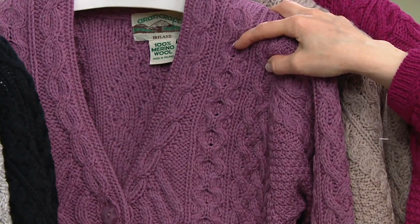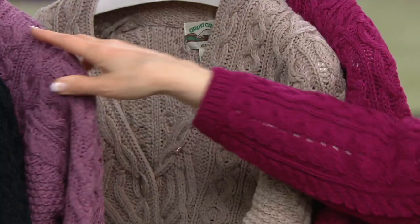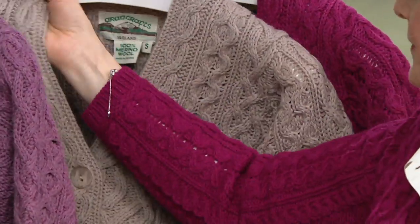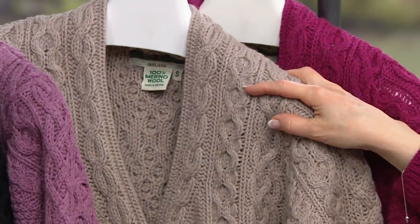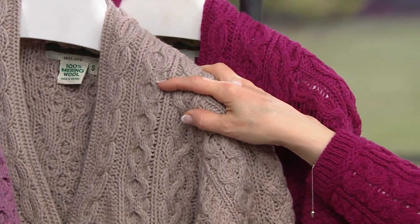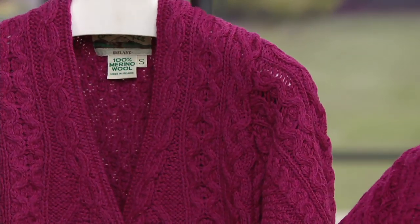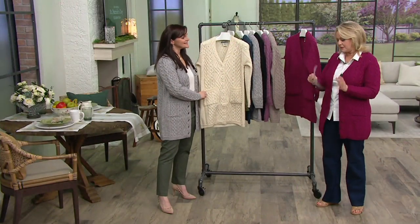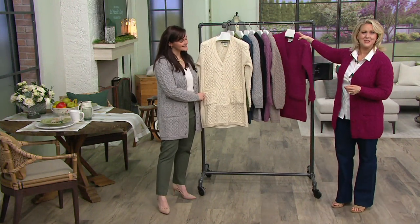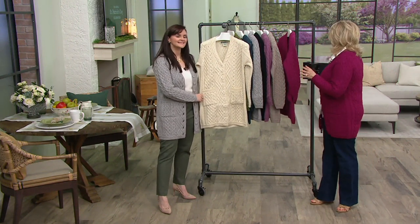We also have the solid black — when you're wearing it you can see the stitches, but it just doesn't show up on television. This is our brand new color of plum. Then we have the stone color. And the color I'm wearing — I thought it was rose, but it's actually raspberry. Make sure you give us a call because this is a beautiful piece at a sale price with easy pay.